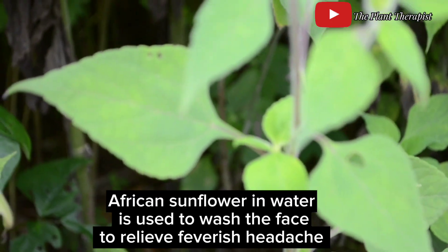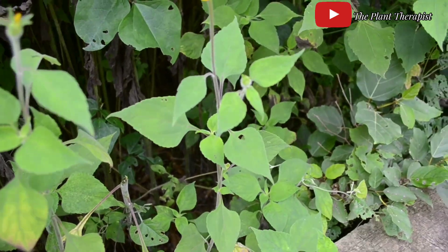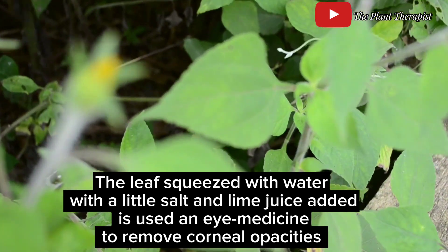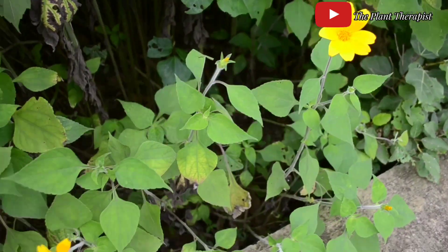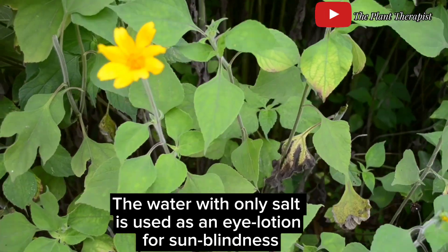African sunflower leaves can be used as a wash for the face and eye to relieve feverish headache. Water in which leaves have been squeezed with a little salt and lime juice added is used as an eye medicine to remove corneal opacities. The water with only salt added is used as an eye lotion for sun blindness.